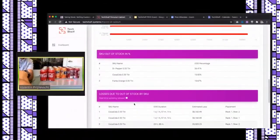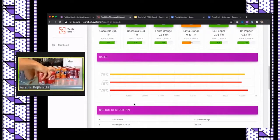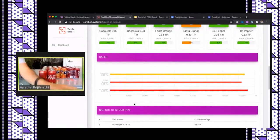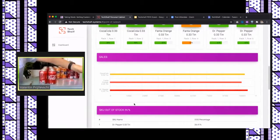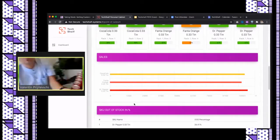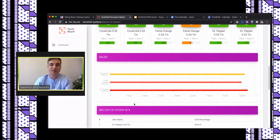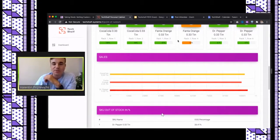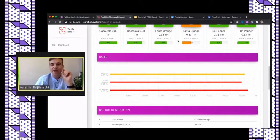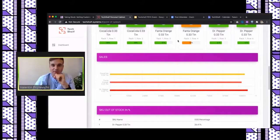As I mentioned, we can also integrate via API directly with your software and deliver raw data into it. I'll stop sharing the dashboard now and ask Ignacio to confirm the audience can see my presentation again, as I have some more information to share.